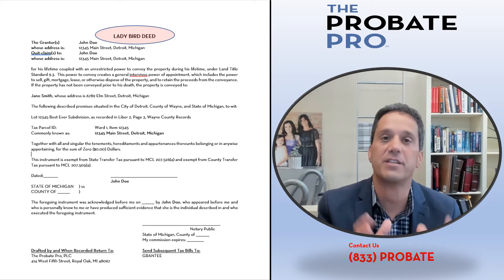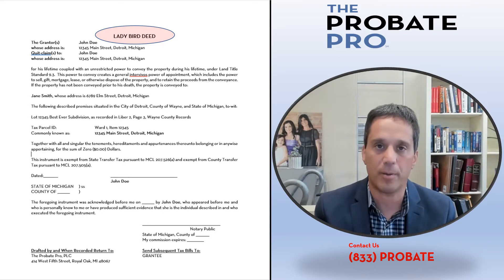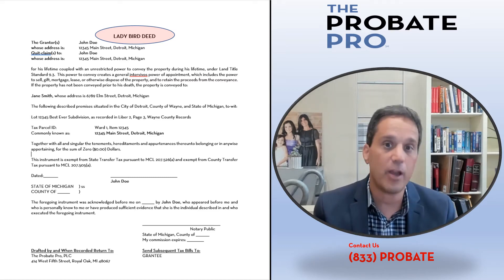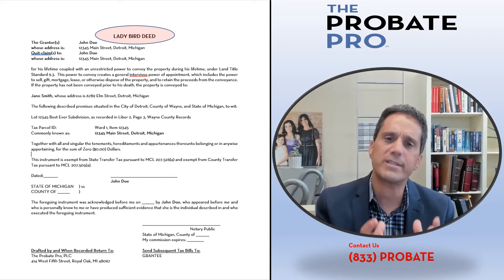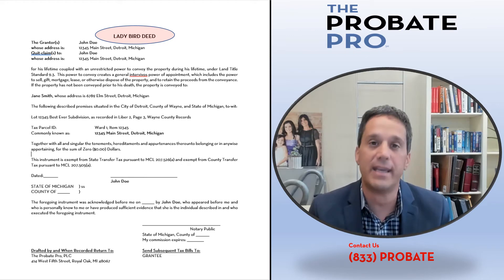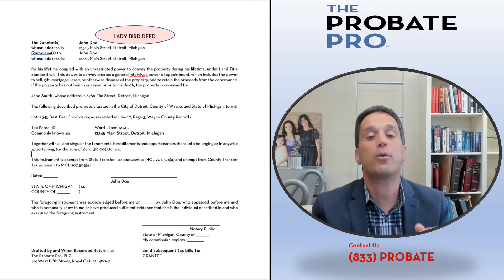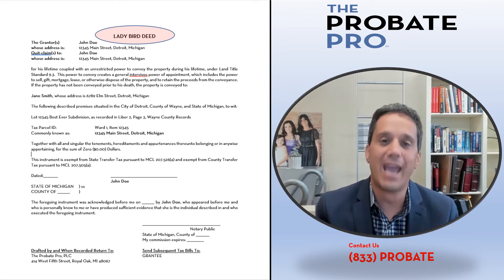Let's address one particular common example: somebody is currently receiving nursing home care, or contemplating receiving nursing home care, and they own a house intended to convey to a family member post-death. You can use a ladybird deed while somebody is receiving Medicaid, and it will allow for the preservation of the residence as an exempt asset under the Medicaid eligibility rules. There's no divestment, and it's an inheritable asset to the beneficiary that avoids the estate recovery act under the Medicaid rules — a very powerful and important consideration.